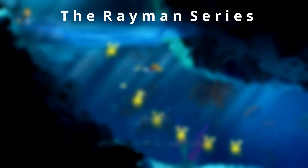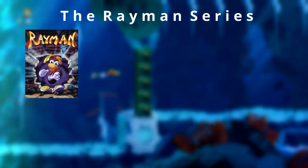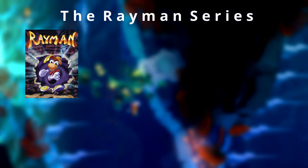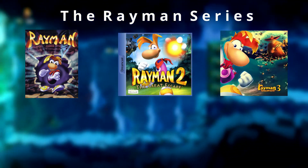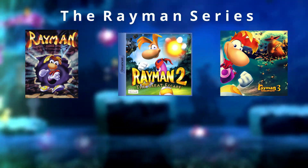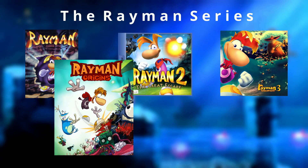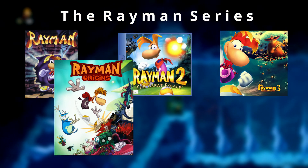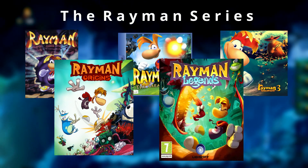The Rayman series was created by French game designer Michel Ancel and started in 1995 with the 2D jump and run Rayman. It was followed by two 3D platforming games, Rayman 2 and Rayman 3. But the series went back to 2D side-scrolling with Rayman Origins in 2011. Origins was also the first Rayman game using the UbiArt framework, which was also adopted by the 2013 release Rayman Legends.